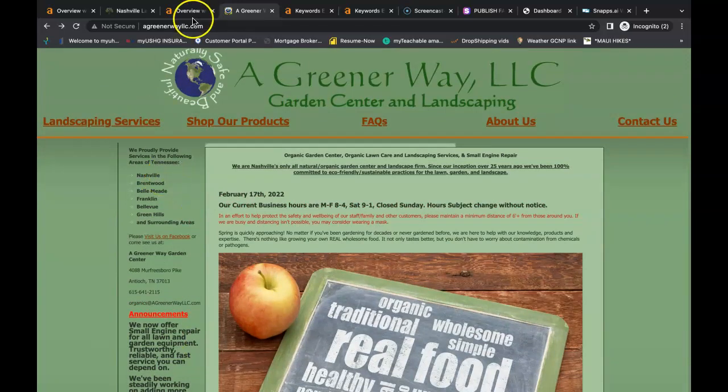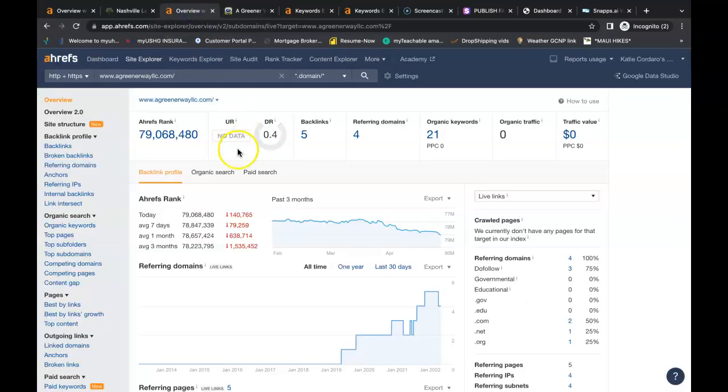The more relevant, the better. We also use Ahrefs to see what's going on behind the scenes with your website. This is the URL rating — how powerful the website is. This is the domain rating — how trustworthy the website is. It shows a rough estimate of how many people are coming onto the site each month. Google is finding 21 organic keywords throughout your website, and you have four referring domains giving you a total of five backlinks.